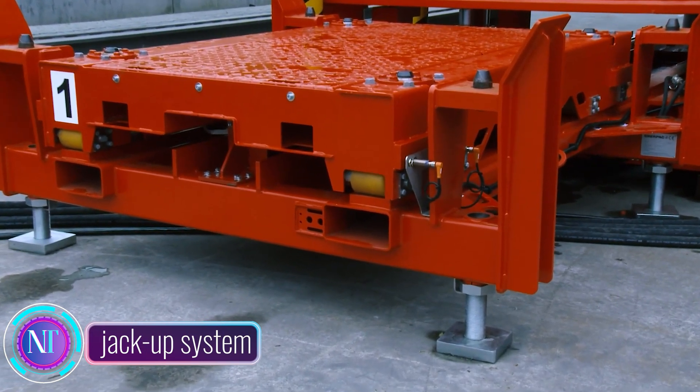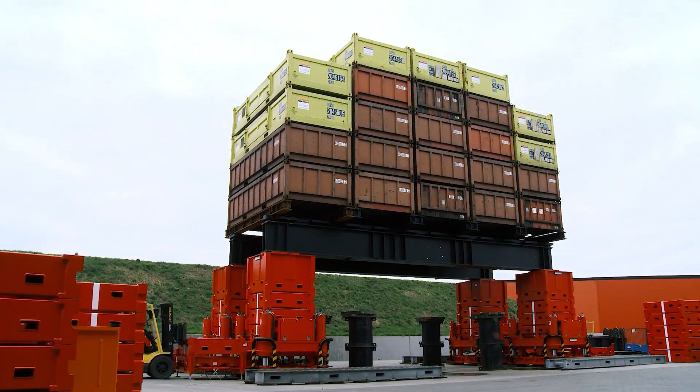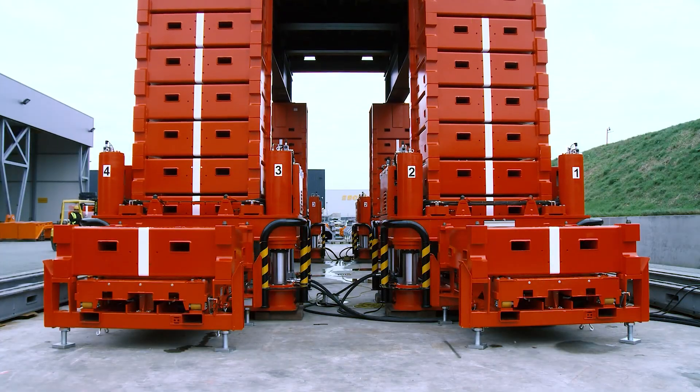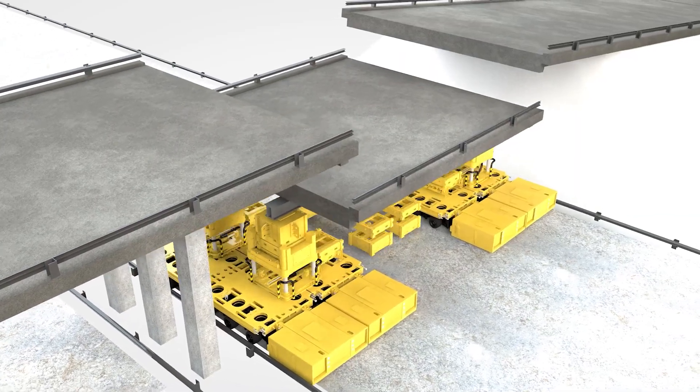Hey there, construction enthusiasts! Ever wondered how colossal structures like bridges, heavy machinery, or even entire buildings get lifted with ease? It's all thanks to the incredible jack-up system, the unsung hero of the construction world.